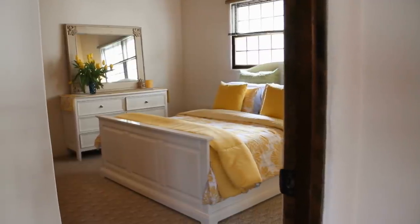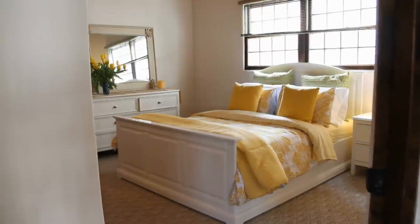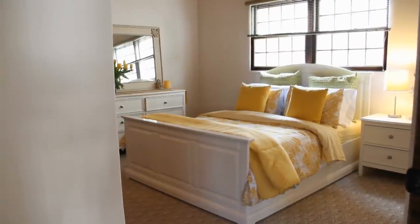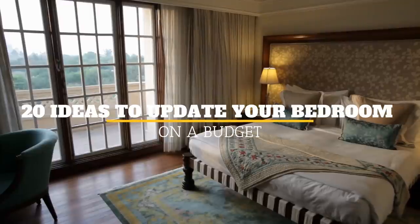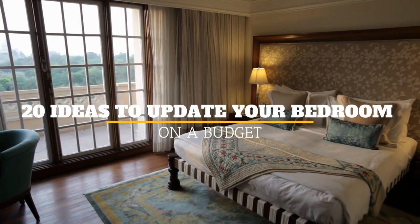We all get into that mood where we feel like doing something to our bedroom, but it's often either hard to figure out what you can do to spruce things up, or too expensive. If you're looking for ideas to update your room on a budget, keep on watching! Welcome to Jensen's DIY. In this video, we'll discuss 20 ideas to update your bedroom on a budget.